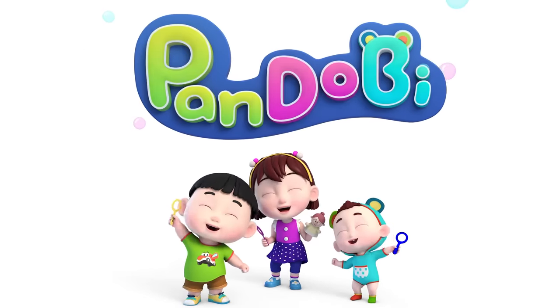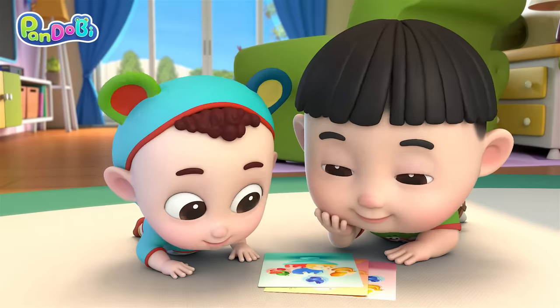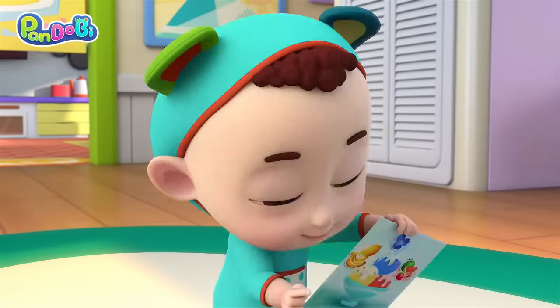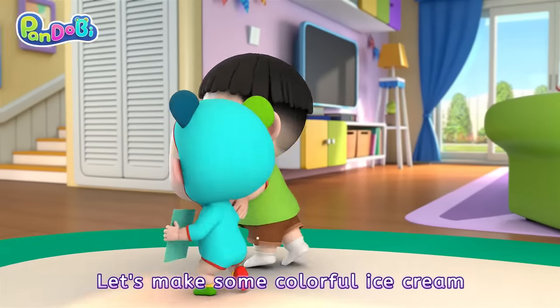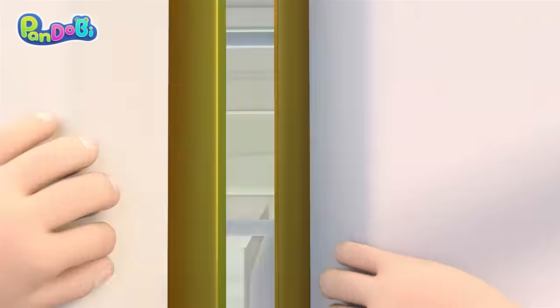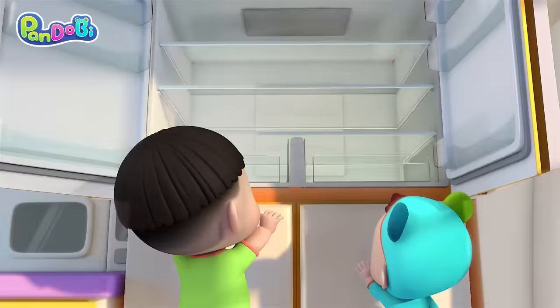Wow! Let's make some colorful ice cream! Watermelon? Strawberries? Nothing!